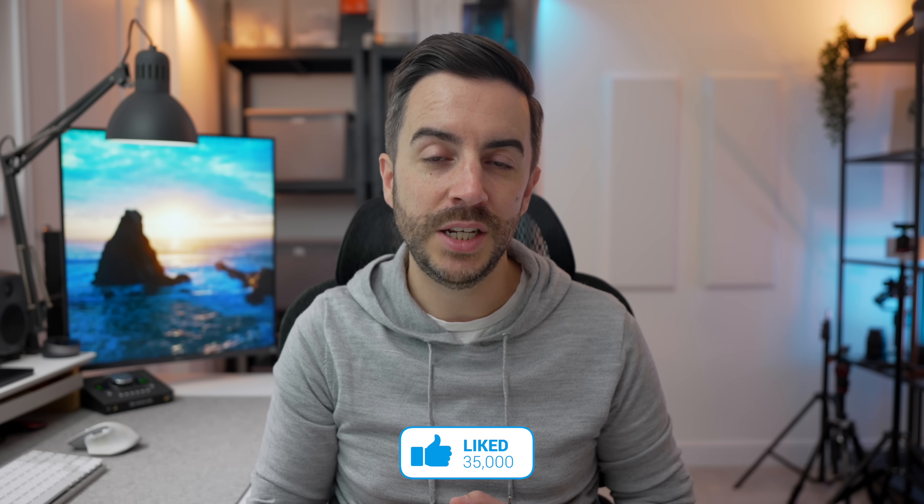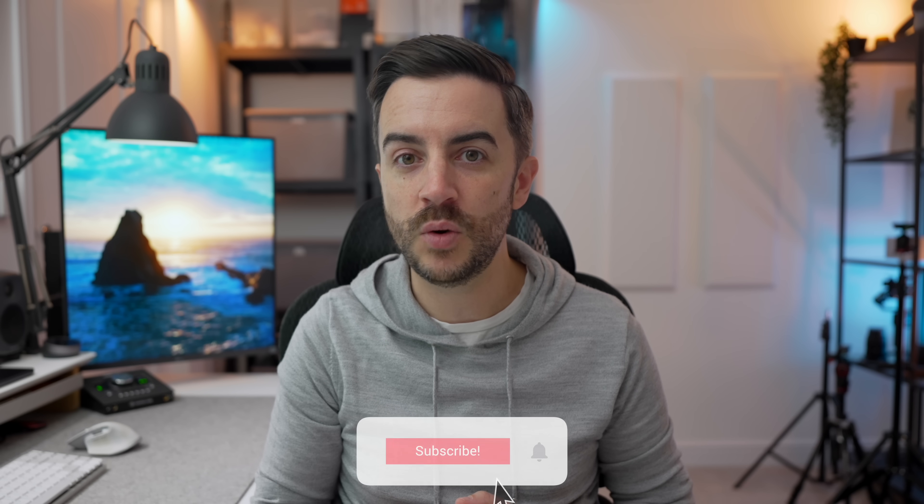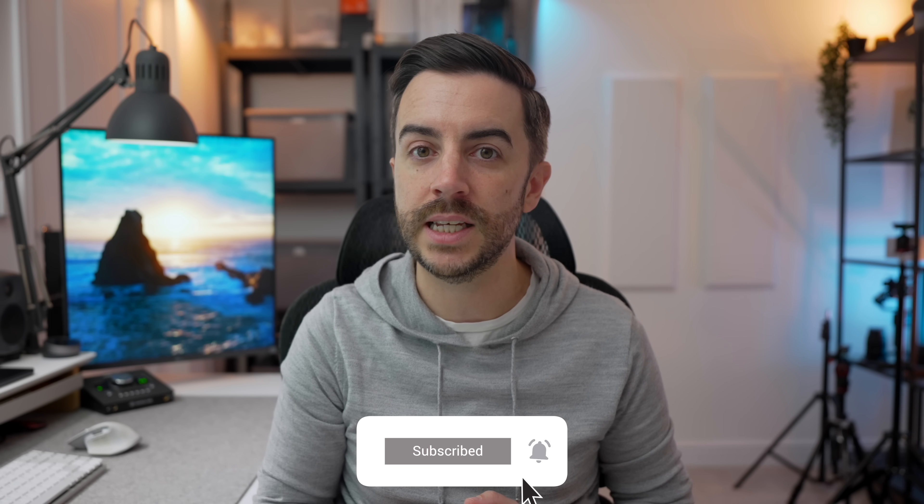So there you go — those are the settings I think you should consider changing right now on your iPhone running iOS 17. What do you think? Any that you would have included in this list? Drop me a comment and let me know. If you found this video useful, do please consider leaving me a like and subscribing to my channel for more content like this in the future. See you on the next video.